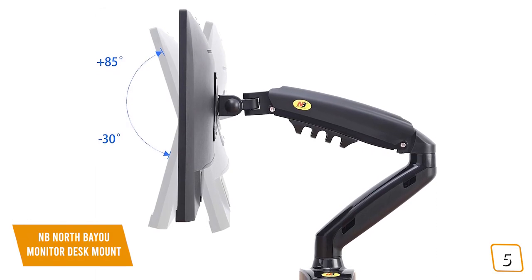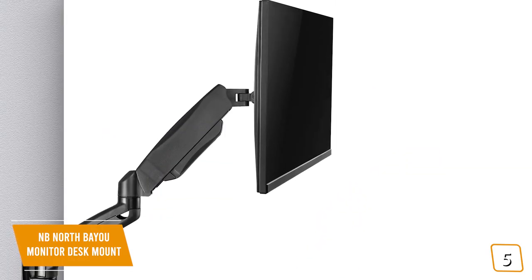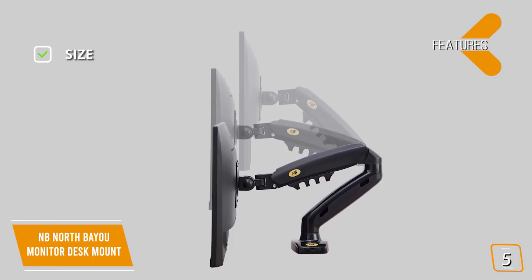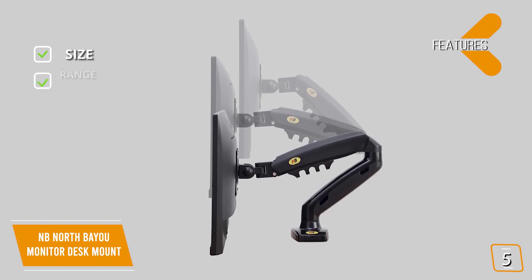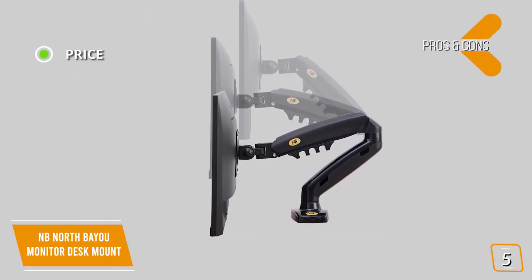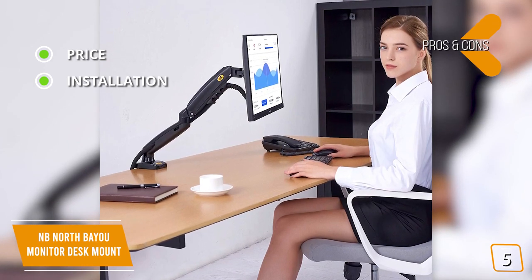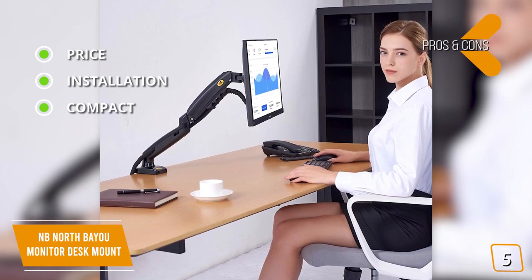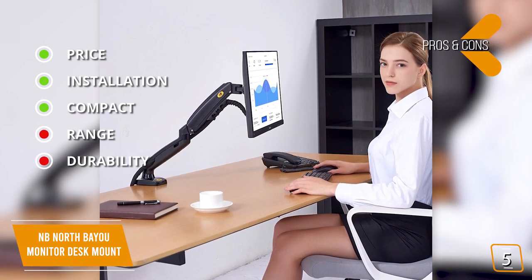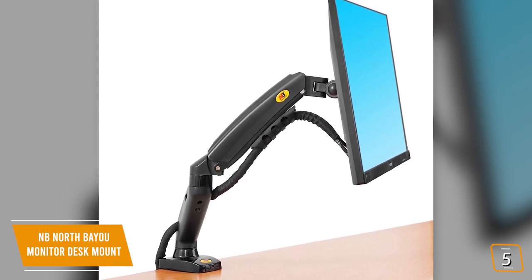It doesn't raise as high as some other bigger mounts, but considering its size and price, this is an impressive range. The key features are: size fits most 17- to 27-inch monitors with a carrying capacity of up to 14.3 pounds; range of 360-degree view rotation with tilt angles of 85 degrees to negative 30 degrees. Pros: great budget price, C-clamp and mountable grommet included for easy installation, and a compact design that leaves more desk space. Cons: less lift height than heavier-duty arms, and durability can get weaker after continuous swiveling.